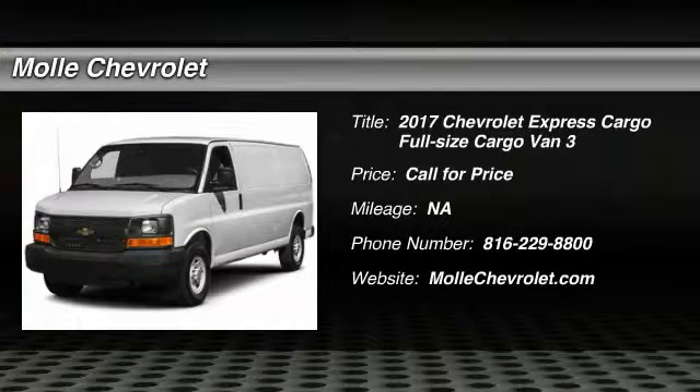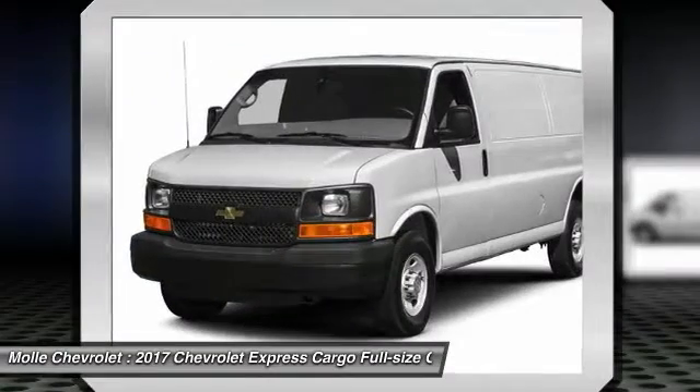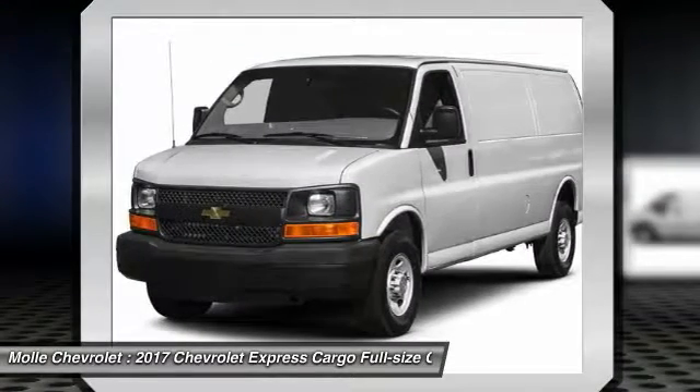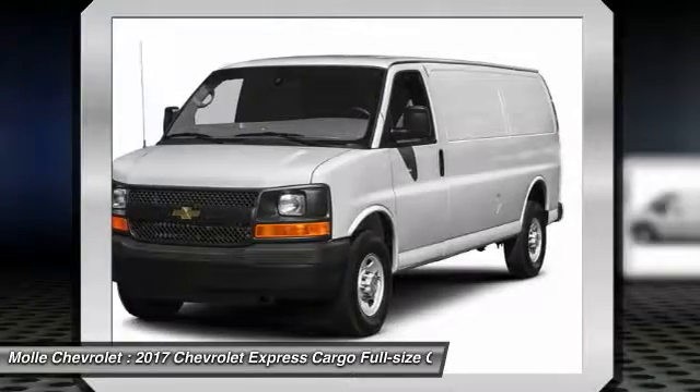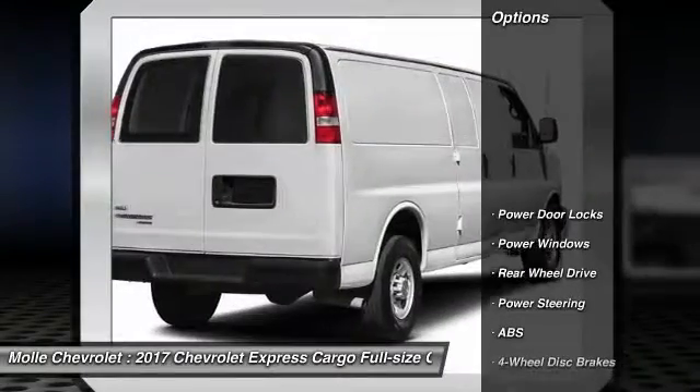Stop by and take a look at the 2017 Express Cargo. The Chevy Express Cargo van is ready to handle all of your work tools, carpooling to work, or running the kids to soccer. Here are some of this vehicle's great options.